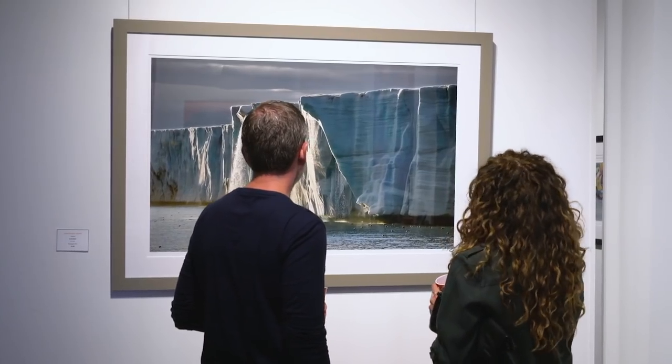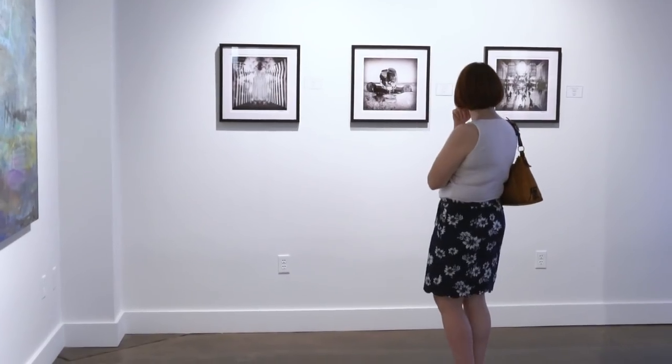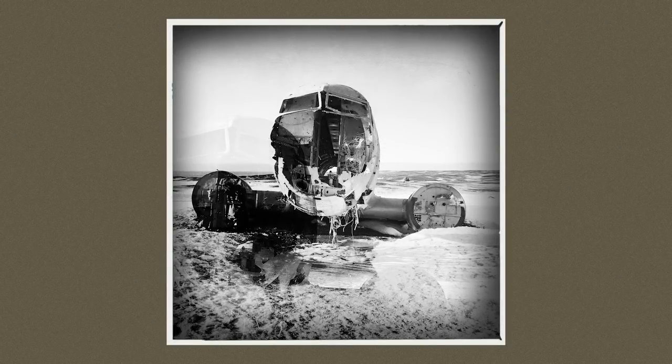We used acrylic on the big prints just because glass would be way too heavy. Then we used a special archival glass on the smaller images. The three small images are about 15-16 inches square, with the image inside being around 12 inches, and they really look nice. They're from a project I did called Being Square, Seeing Double. One is of a plane in Iceland — the plane that crashed many years ago. One is of an office building in Toronto, which looks like a Rorschach image. And the other one is Grand Central Station.